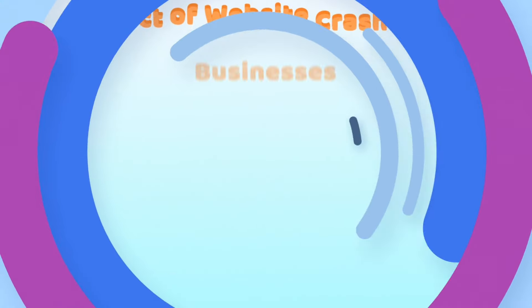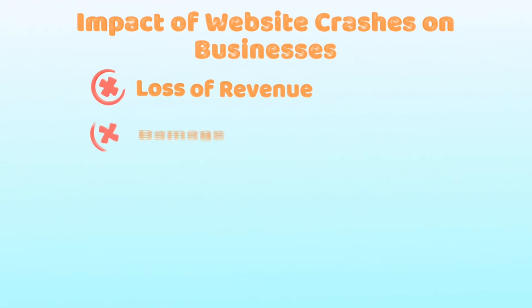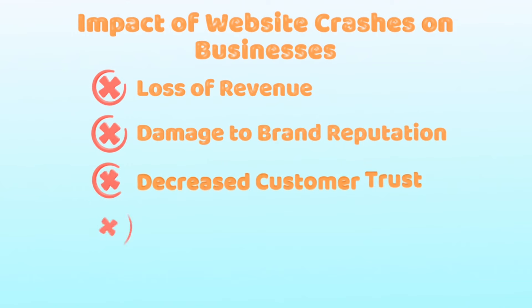A website crash can have a devastating impact on your business. Here are a few ways it can hurt you. Loss of revenue: every minute your website is down, you're potentially losing sales.